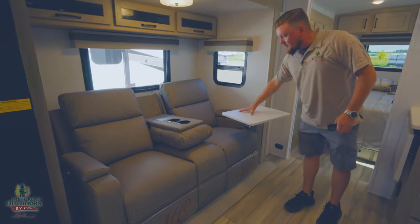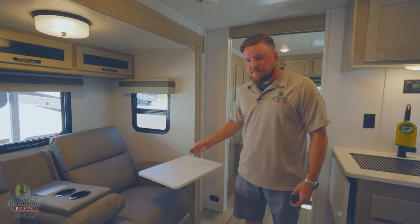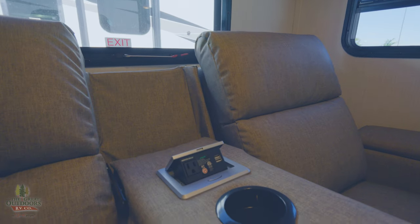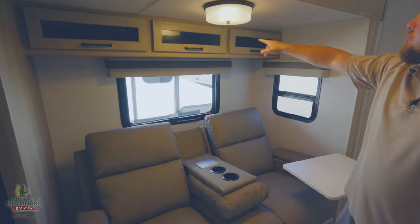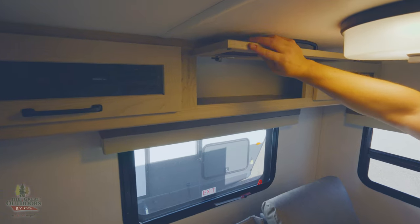They did away with the big table that sat in front and went with two coffee end tables instead — plenty of space to put your food on. Theater seating with a charging box built into the seats: USBs and a plug so you can charge your phone. Cabinetry going all the way up above, and you can see it's all tongue and groove — this is all real wood, very nice.